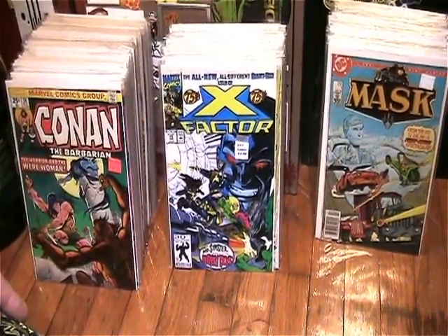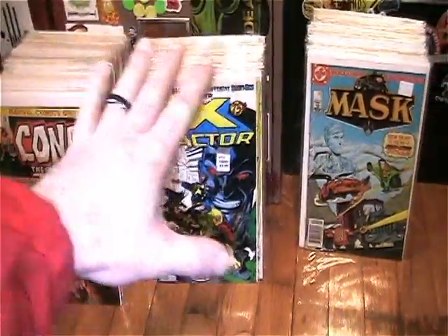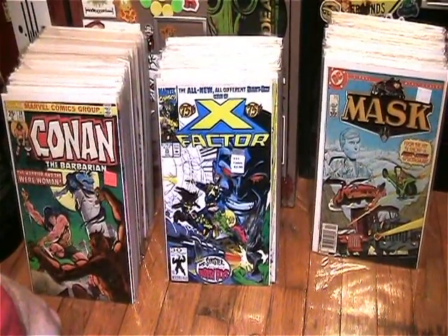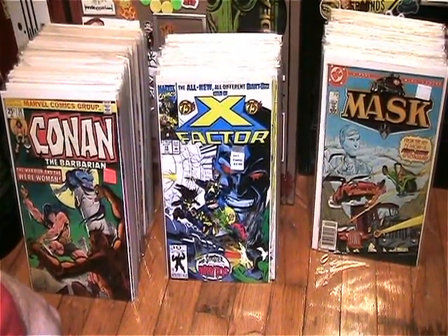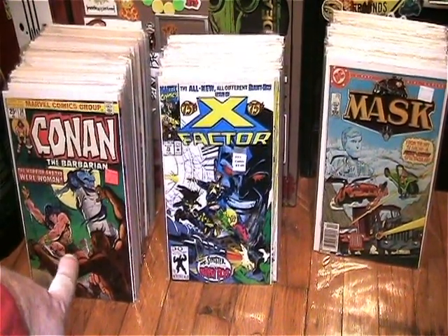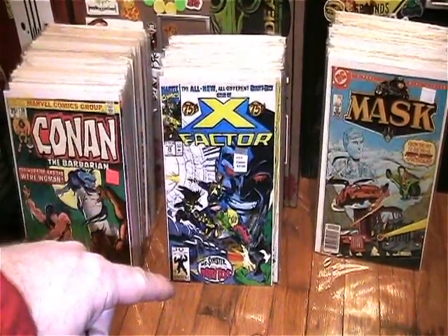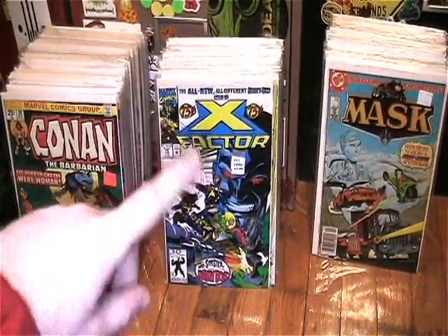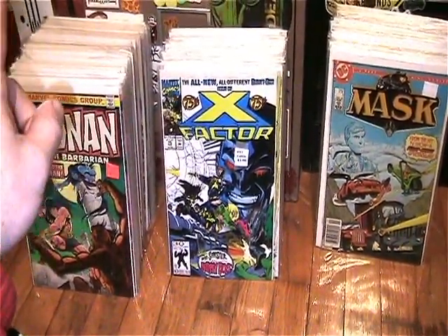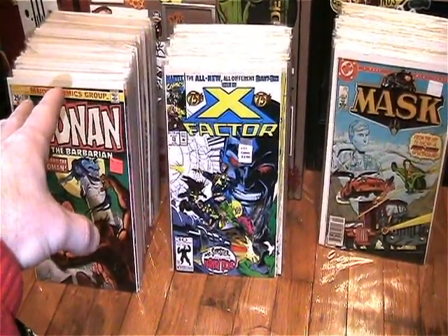Hello everyone and welcome back to another Dr. Twisted comic time. As you can see, I got a lot of comics. I went to a flea market on Friday and found one of the guys I used to go to at another flea market, but that flea market sold to a church so they had to move to another place. I went there to check them out and he had a bunch of Conan stuff I needed.